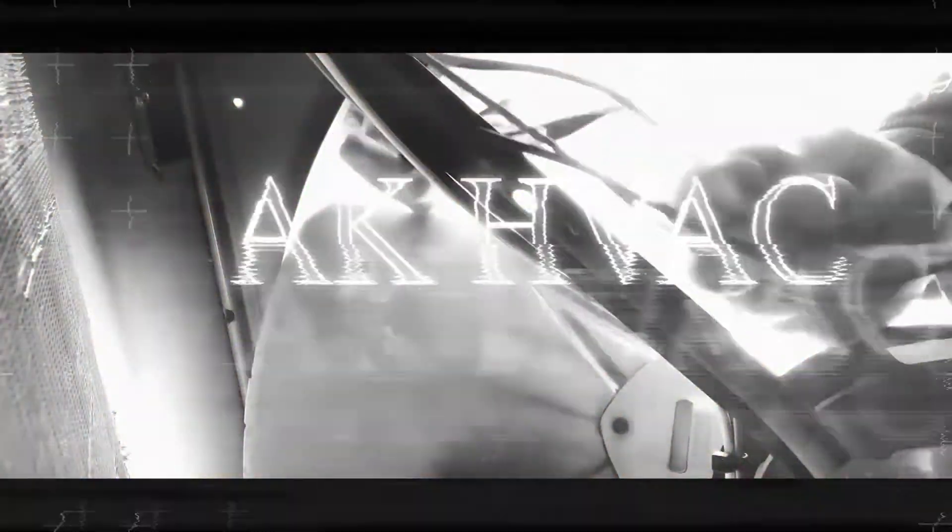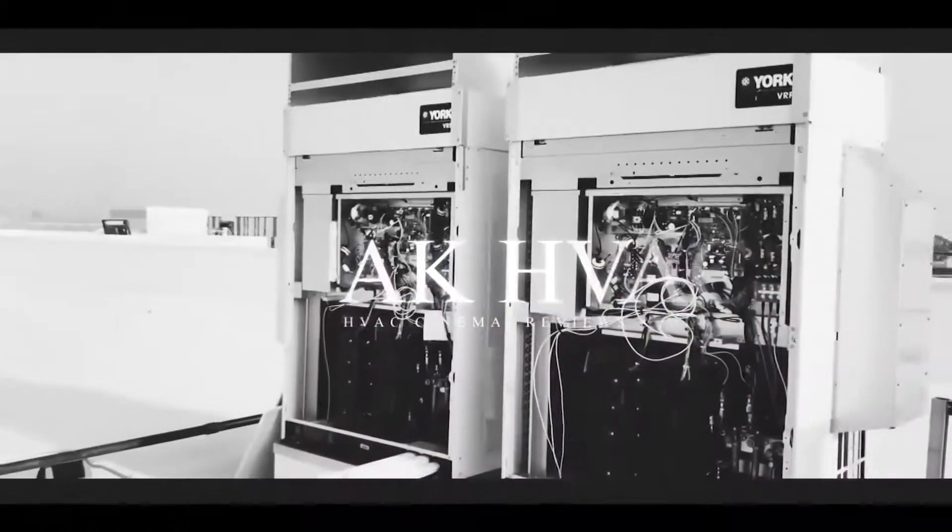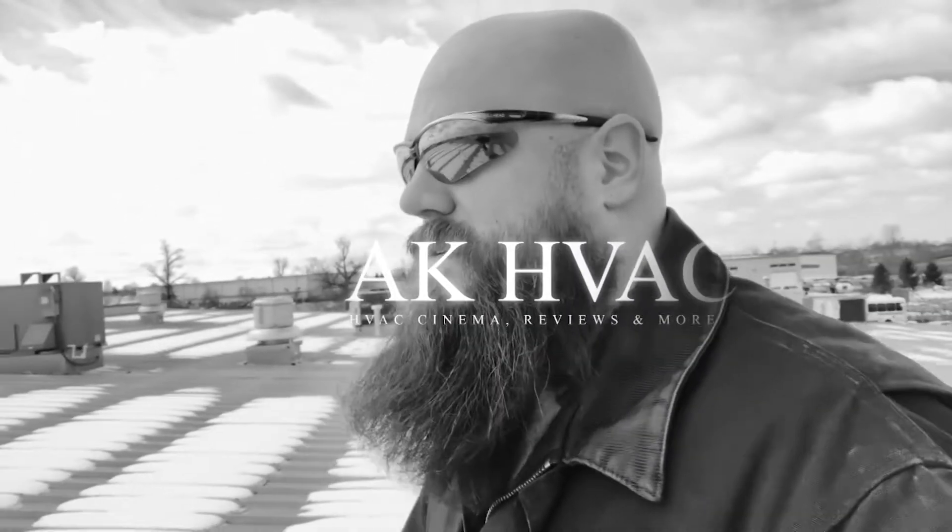Licenses and certifications — how many are there and which ones do I need? Let's talk about it. What's going on everybody? Thank you for tuning in to this HVAC Mentor Minute. I'm AK and let's dive right into the question: licenses and certifications for the heating and air trade. How many are there and which ones do I need or don't need?